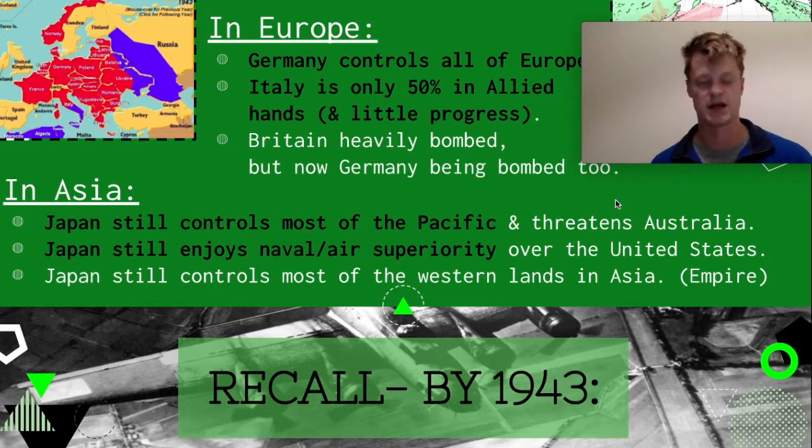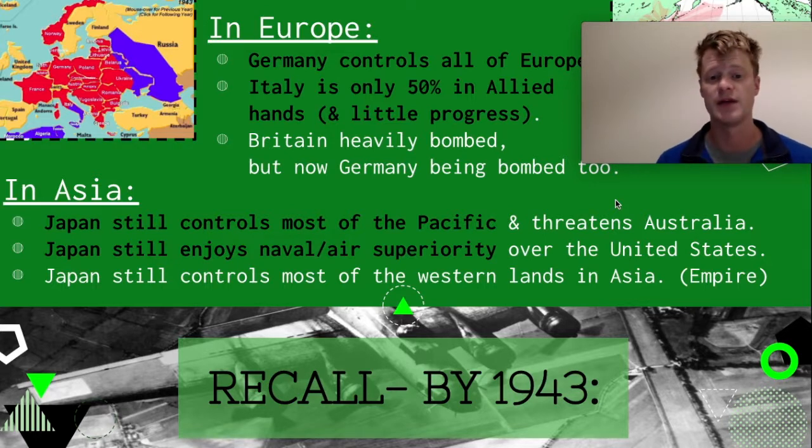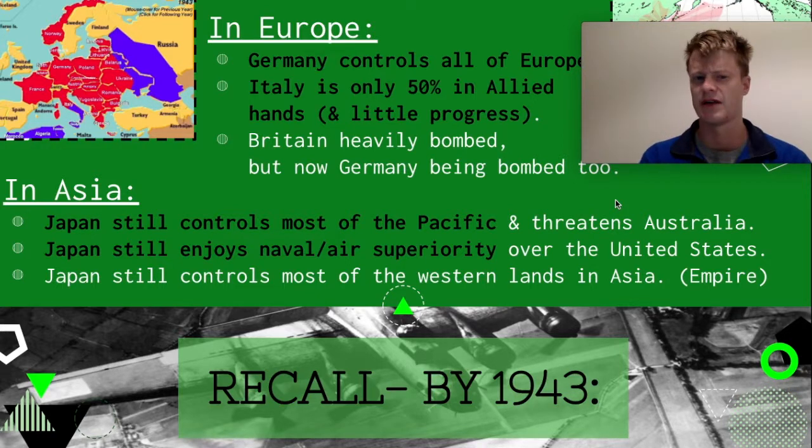So in Europe, where are things now? Germany still controls pretty much almost all of Europe, although Russia is now starting to make a little bit of progress in terms of pushing the Germans back on the Eastern Front. Italy is only 50% in Allied hands, and as we talked about last time, the Italian front does not move a whole lot — there was very little progress there. Britain is being heavily bombed, although that's starting to decrease, and now the Allies are starting to bomb Germany.